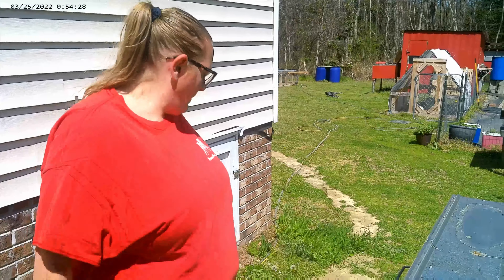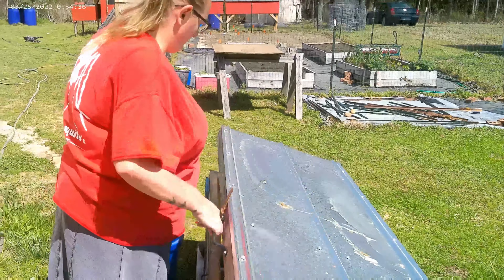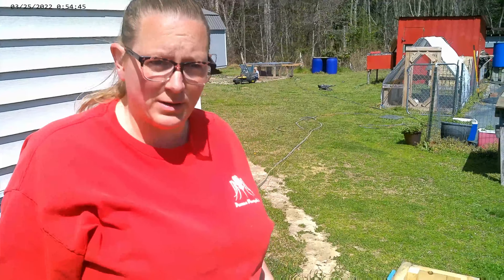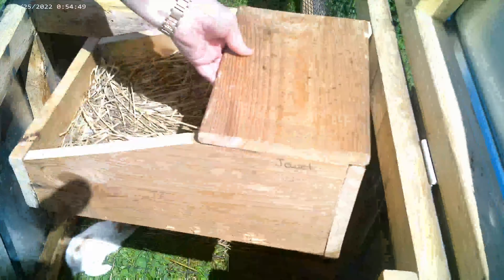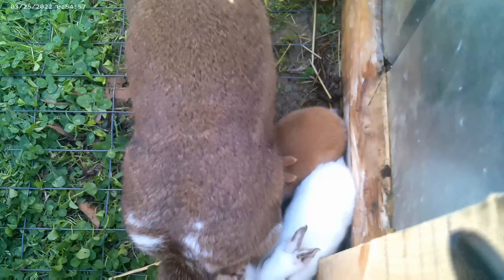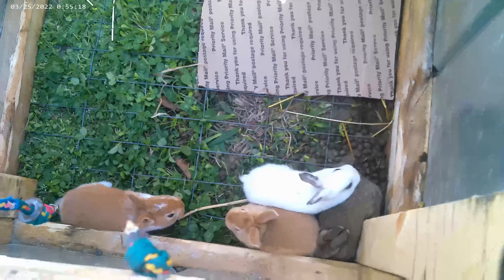Let's go walk over and see Jewel. I don't have to take any of them out because they're already out, so I'm just going to move the box. Jewel's the mama — look at all them babies, aren't they cute? I'm going to put this box down right where the box was, because that's where their nest is. There's six: one, two, three...